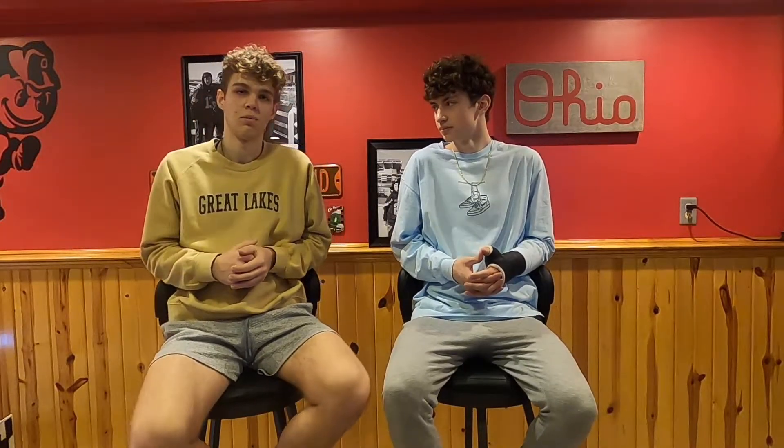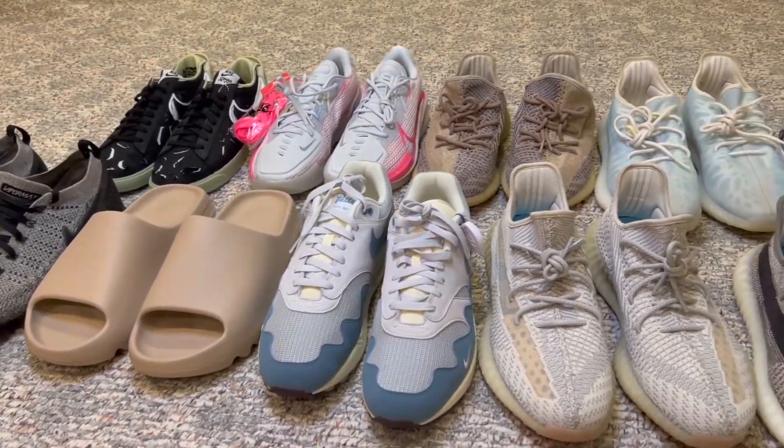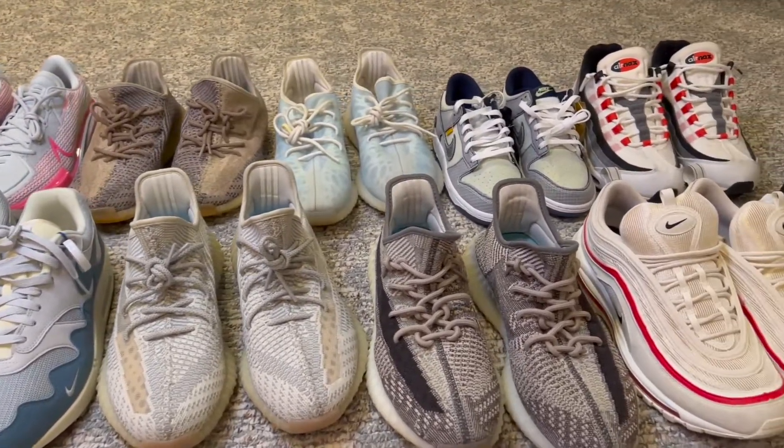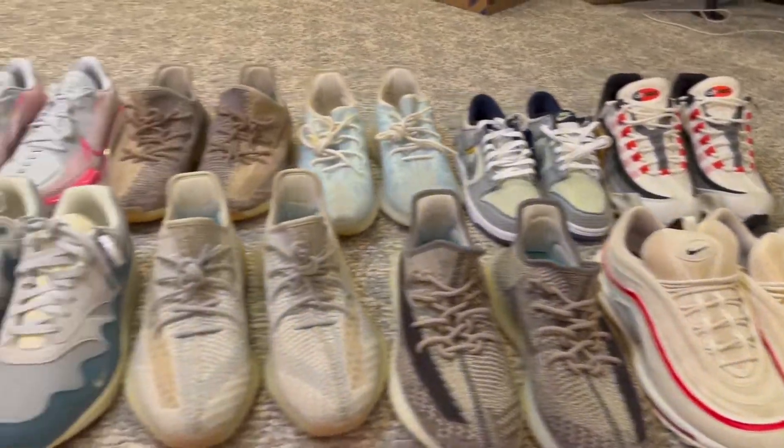And that wraps up all of the shoes in our collection at the moment and the first video of the channel. Hope you guys liked it and got kind of an idea of what we plan on doing on this channel. Don't forget to like and subscribe and let us know what you thought in the comments. This is a nice short and sweet video about what we're doing, and we got some pretty cool sneakers on the way that you're going to see on this channel. We definitely hope to be posting a lot of reviews in the near future. Peace.